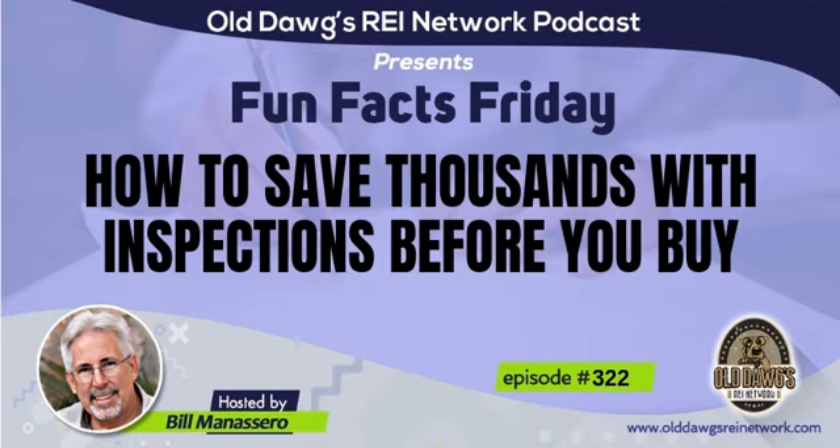Today's topic is how to save thousands with inspections before you buy. But before I get started,